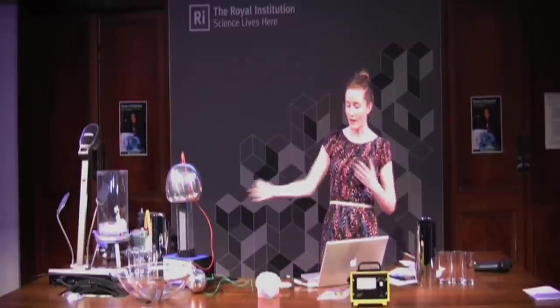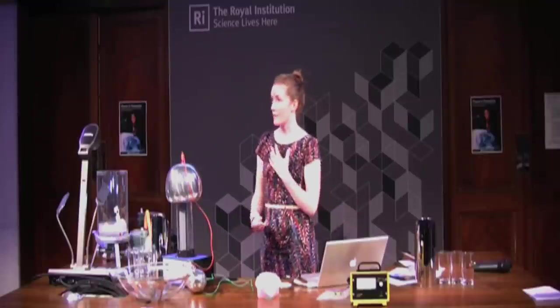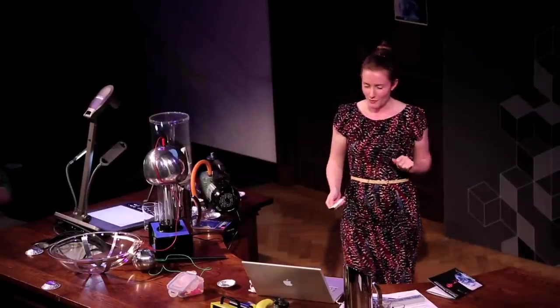Let me give you a very quick reminder of radiation. What is radiation? It's energy in the form of moving particles or waves emitted by an atom or another body as it changes from one energy state to another. You can have two main types: ionising or non-ionising. Ionising radiation is the stuff that does us damage. There are three types — alpha, beta and gamma radiation. Alpha radiation won't go through your hand; beta radiation will go through a piece of aluminium; gamma radiation is penetrating and won't go through a big piece of lead.